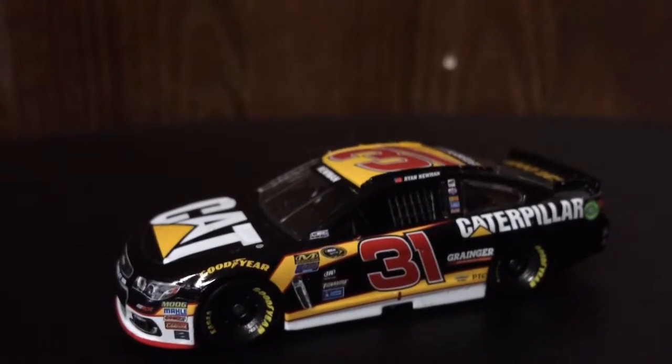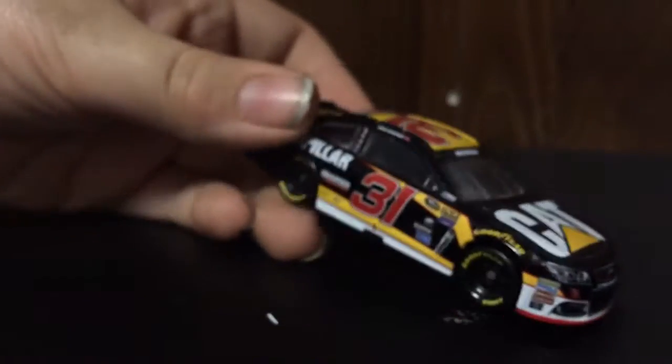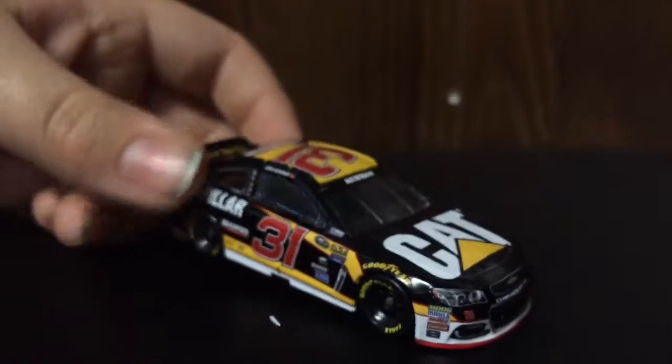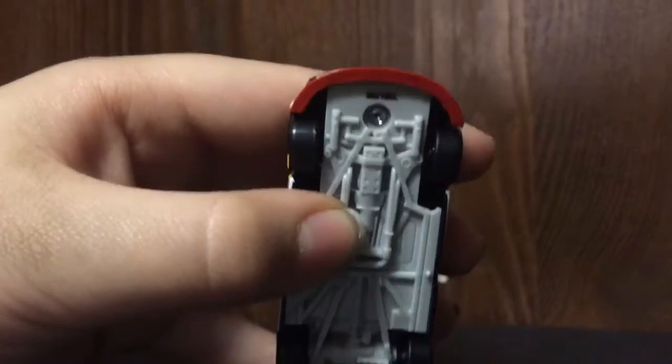Now going over the paint scheme — if I was to rate this car, I'd give it a 10 out of 10. I think it's really cool. We have a red splitter on the front.